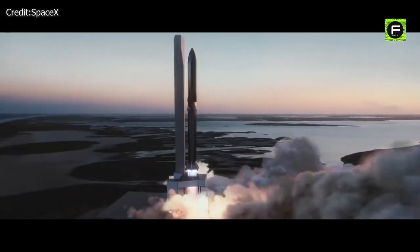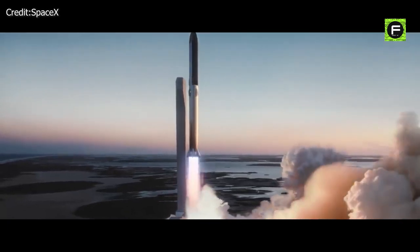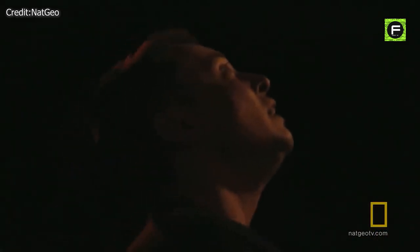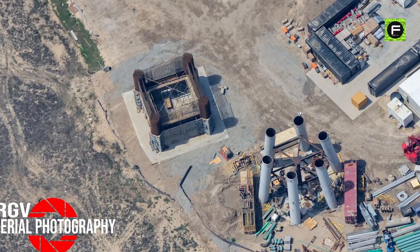SpaceX's plan to launch Super Heavy and Starship into orbit as soon as July of this year sounds insane and outlandish — but when was the last time SpaceX ever aimed low? If you like this video, you may also enjoy the next video about the Starship booster catching towers shown in the end screen.